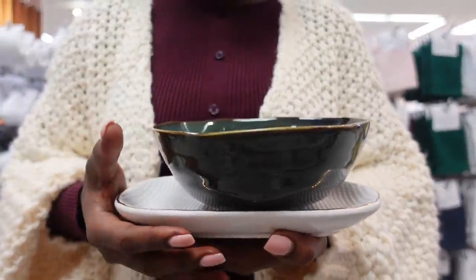I also saw this — I think it's so cute, I love the irregular shape of it again. I've decided I'm definitely getting this as well.